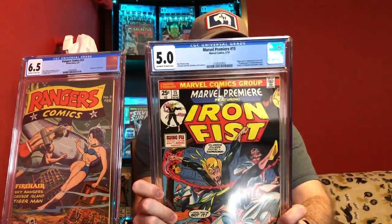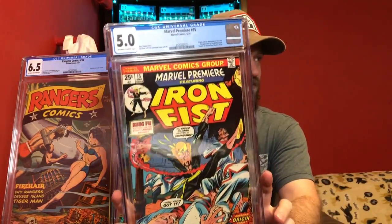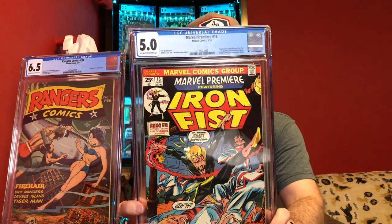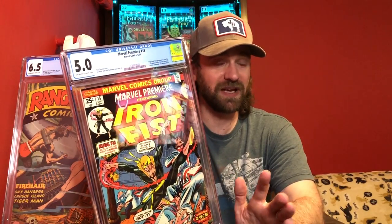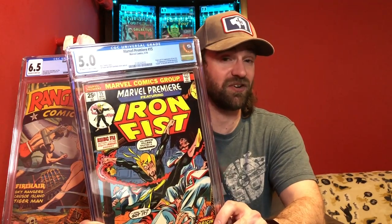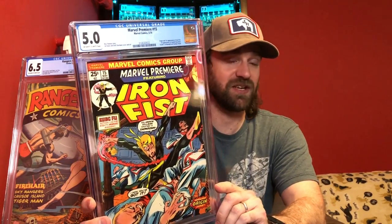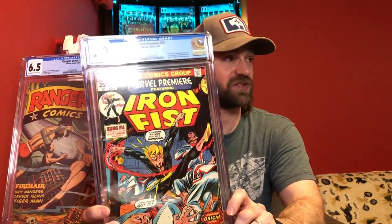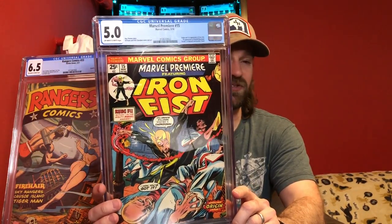I've shown this book in the past, but this is a lower grade copy. This is Marvel Premiere number 15, the first appearance of Iron Fist. This is a book that has been getting much more expensive recently — there is speculation that Iron Fist is going to be coming potentially to an MCU show with Power Man. As well as Hero for Hire number 1, which is the first appearance of Luke Cage, who is Power Man. These books used to be pretty cheap down in this grade, but they're getting more and more expensive. I recommend trying to pick up copies of this book if you can.